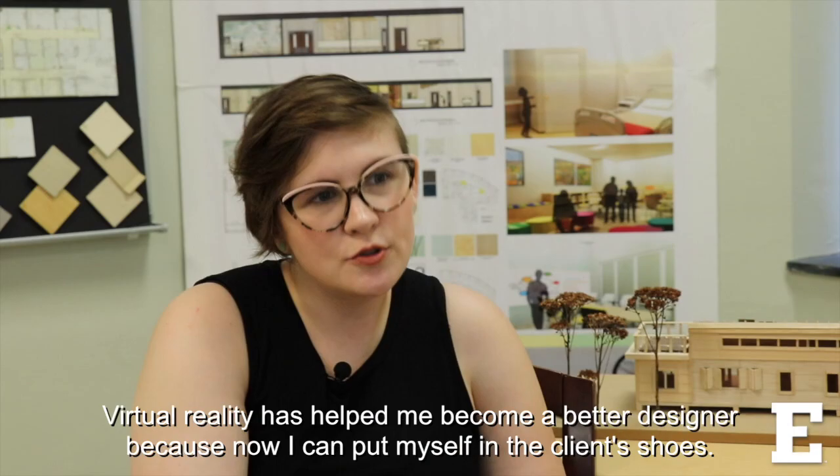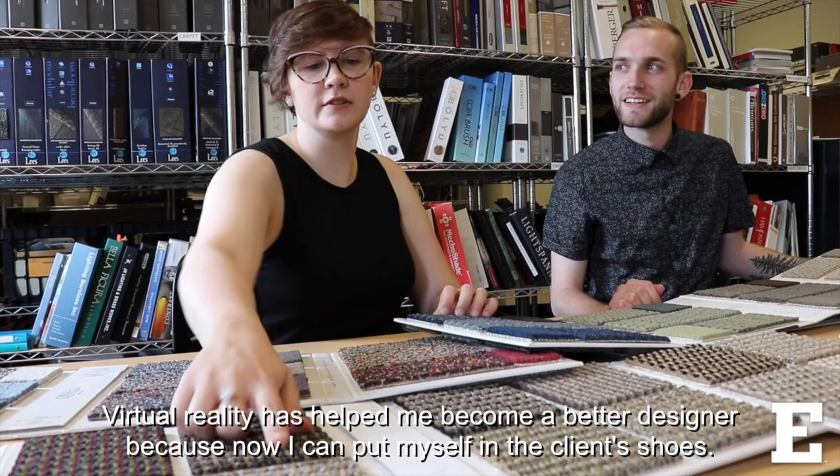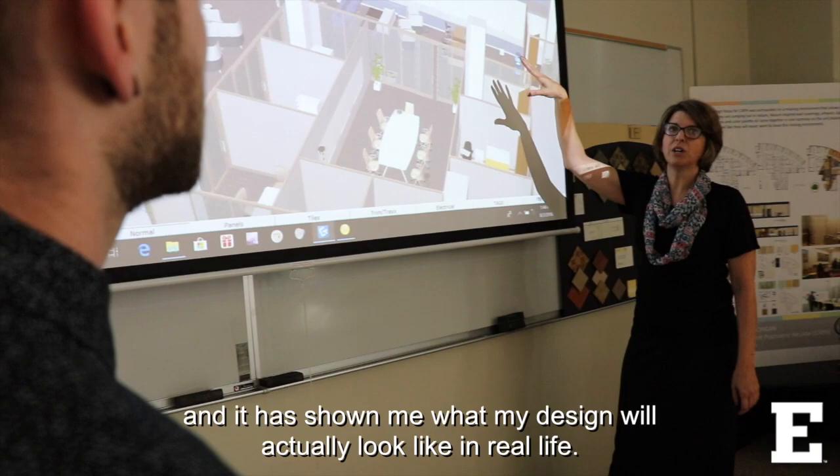Virtual reality has helped me become a better designer because now I can put myself in the client's shoes. It's put me in the space in a three-dimensional setting and it showed me what my design will actually look like in real life.